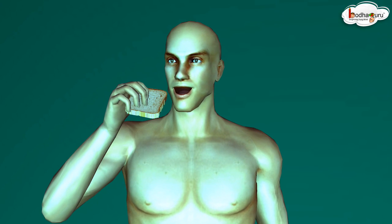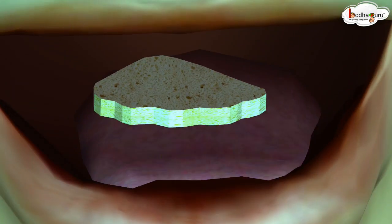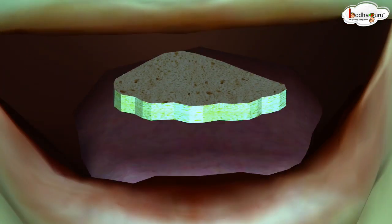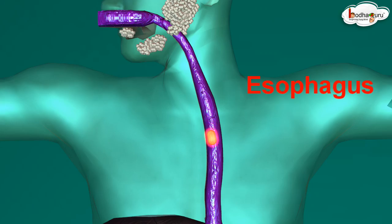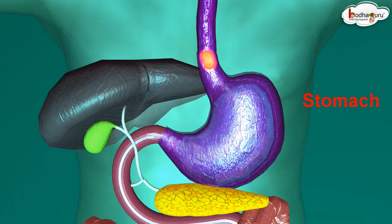When we chew the food, it gets mixed with saliva, which we commonly call spit. The saliva contains an enzyme which helps in breaking down starch. From the mouth, the food travels through the long pipe-like esophagus and reaches the stomach.